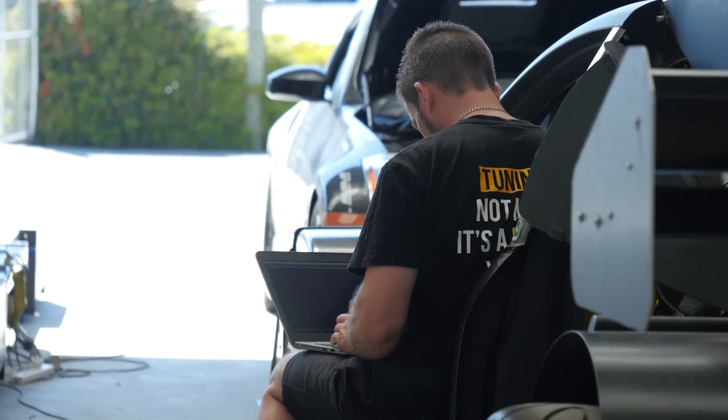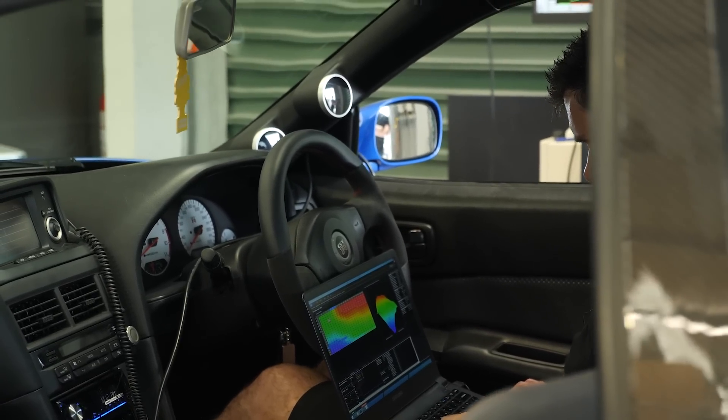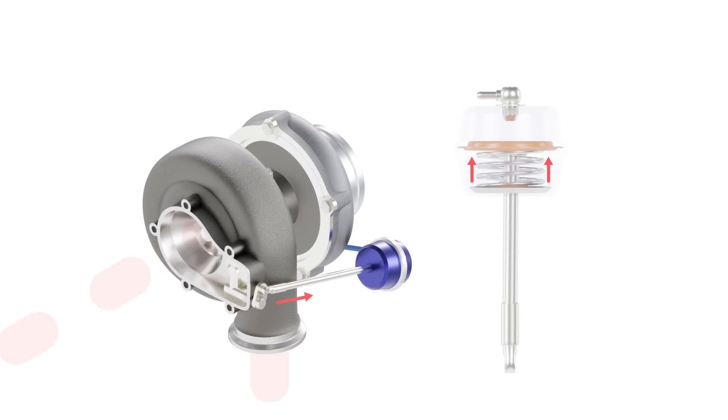Next, disable any electronic control. We want to test the mechanical boost control system — basically seeing how well the wastegate on its own, with no electronic intervention, is able to control boost. This proves the system is mechanically capable of controlling boost, highlighting any of the issues already discussed. It also gives us a good sense of how good our boost control is likely to be once we enable electronic control. If boost is oscillating, rising uncontrollably, or dropping off excessively at higher RPM, there's a limit to what electronic boost control can achieve.